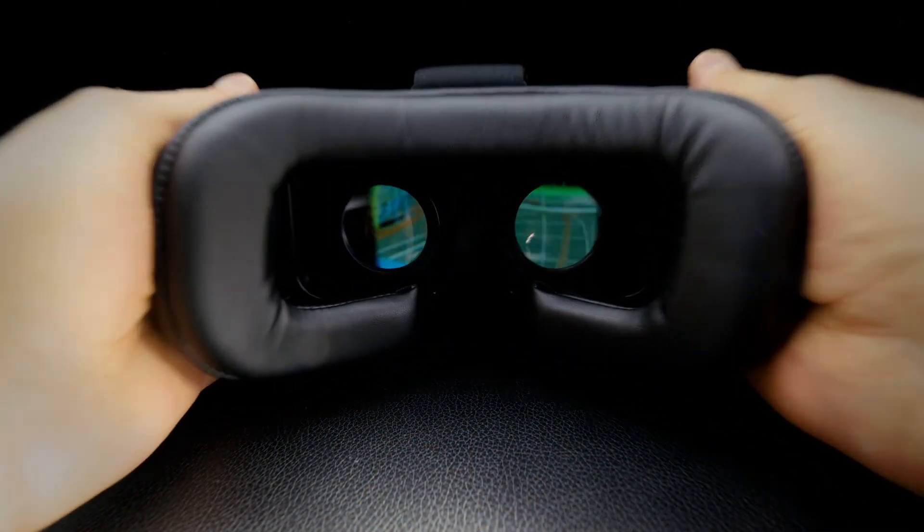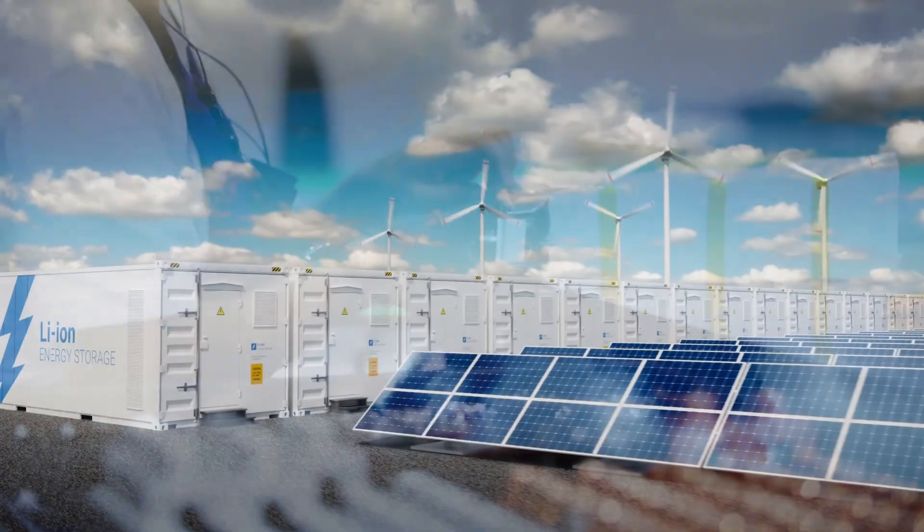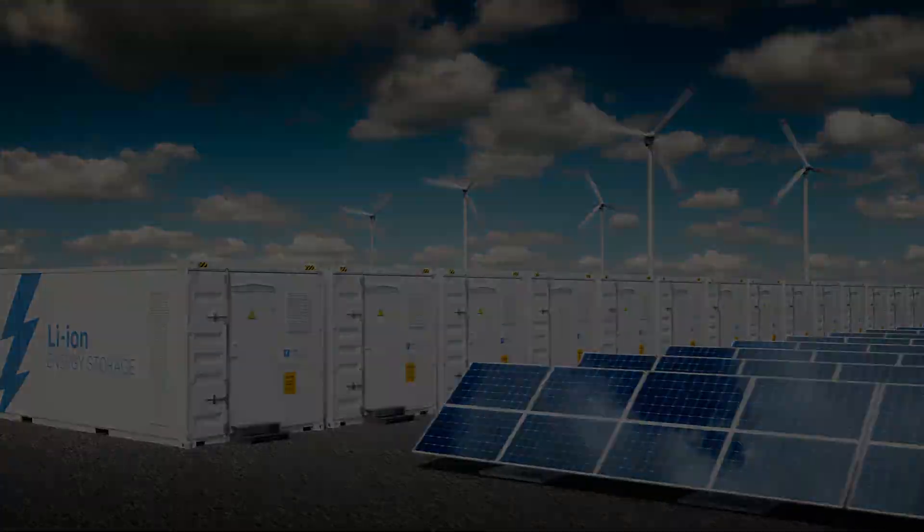As battery applications and battery technologies continue to evolve, so too must TCO technology. Bourns is committed to continued TCO innovation to satisfy key application requirements.